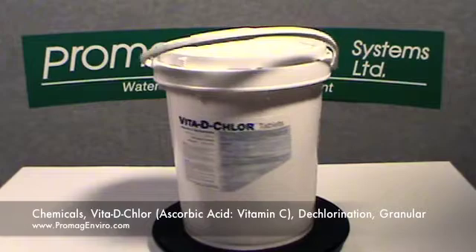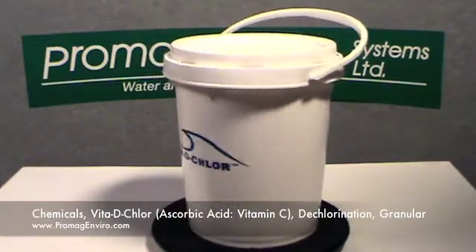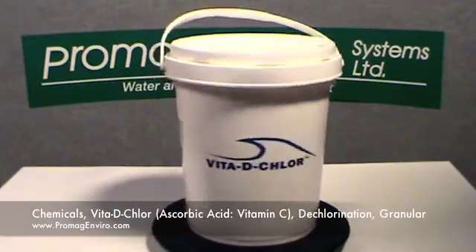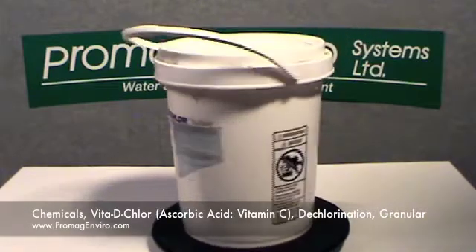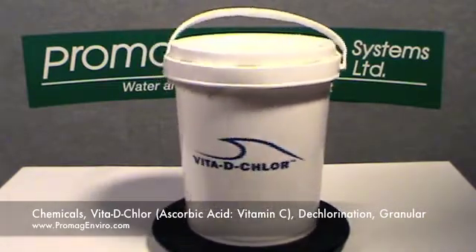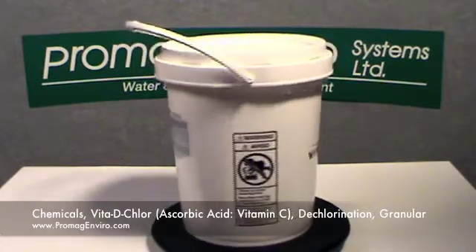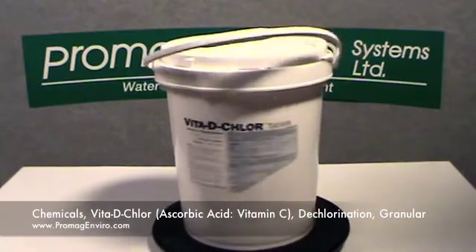Its active ingredient is ascorbic acid at 100% and meets pharmaceutical industry standards for purity, USP and FCC. The granular pails come in three sizes: 2.5 kilograms or 5.5 pounds, 12 kilograms or 26.5 pounds, and 25 kilograms or 55 pounds.